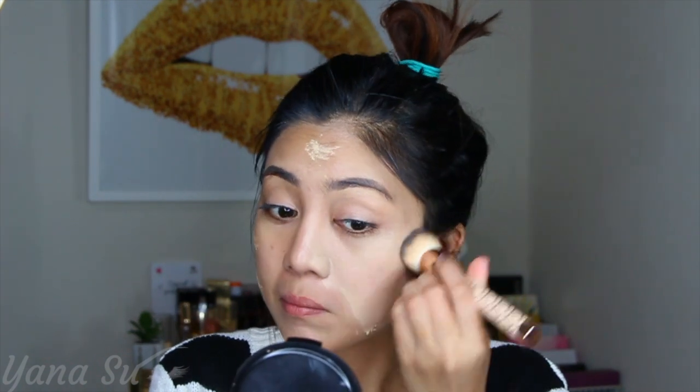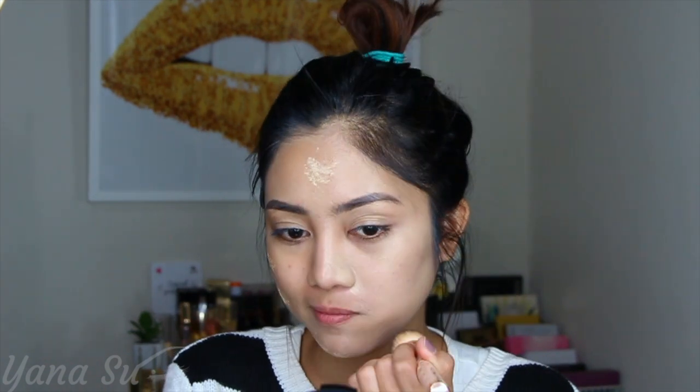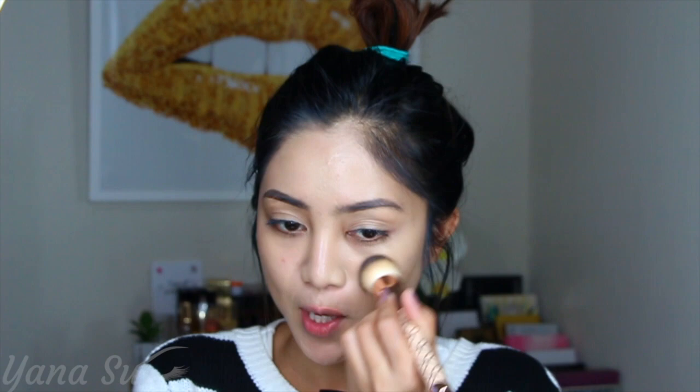Since this is a picnic, I'll be using a foundation that is light to medium coverage because I don't want to look cakey throughout the day — it's really hot. I'm picking up this Laura Mercier foundation in the shade Macadamia, then picking up my brush and distributing the product all over my face. Even though it looks like full coverage, I can still see my skin peeking through.